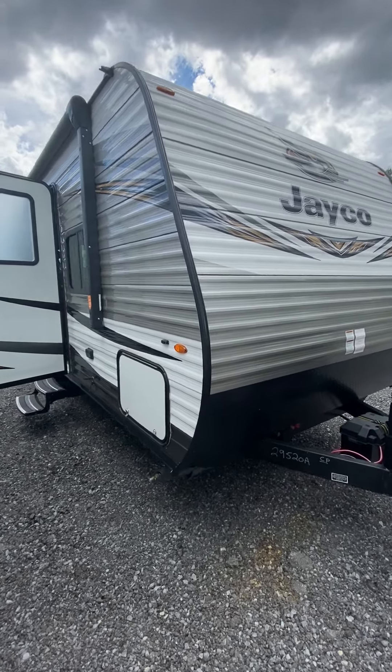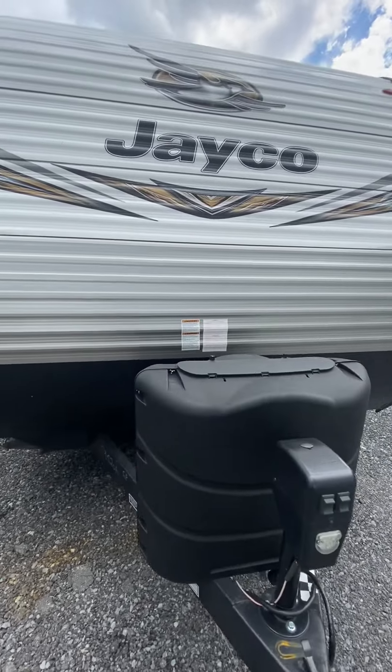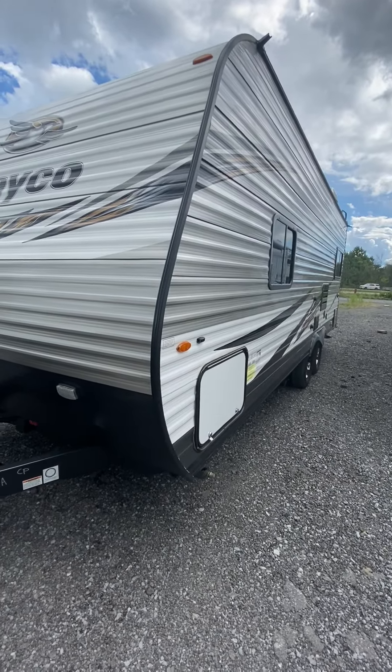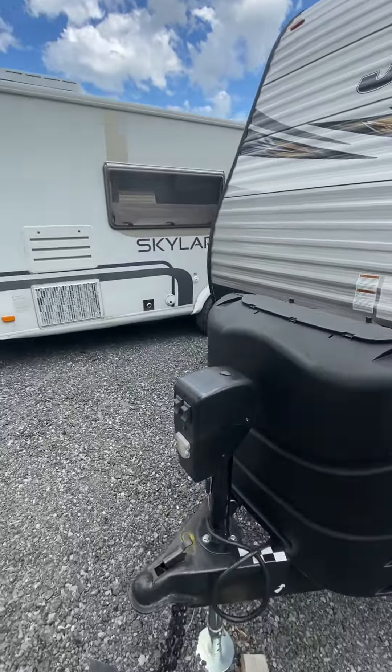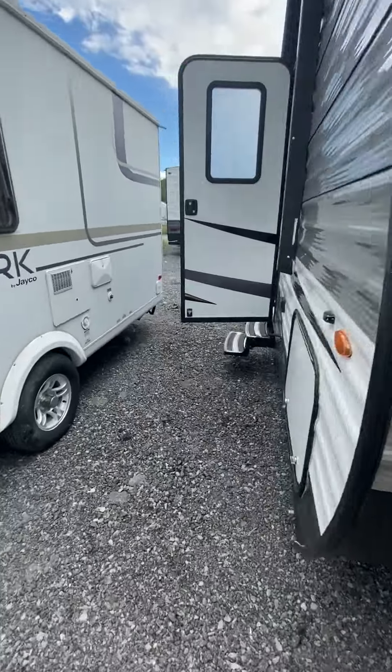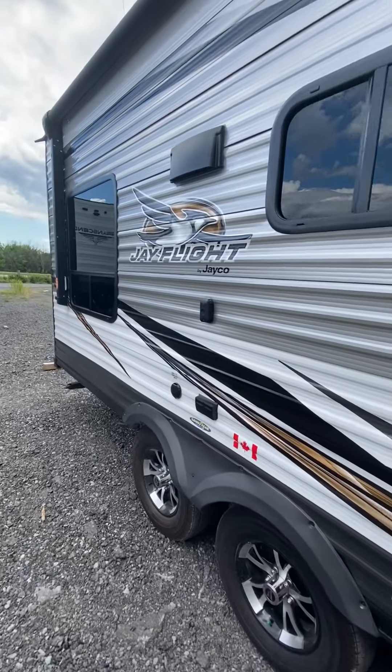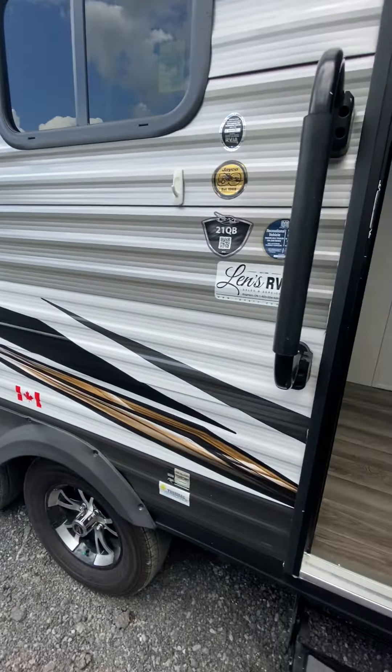Hey everyone, just wanted to give you a quick little tour. We just brought this in on trade — it's a 2019 Jayco J-Flight 21QB. Let's go take a look at this J-Flight model 21QB.